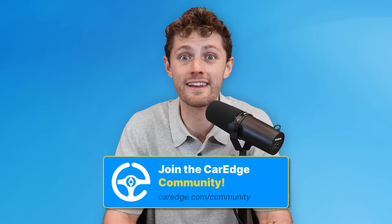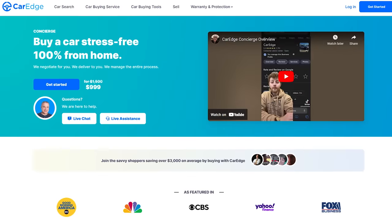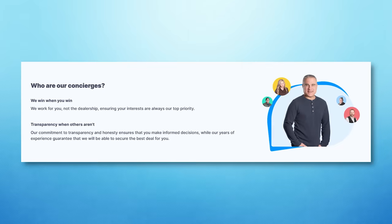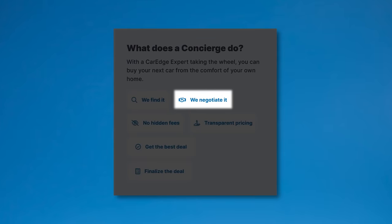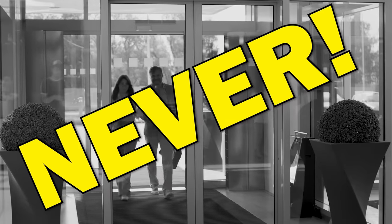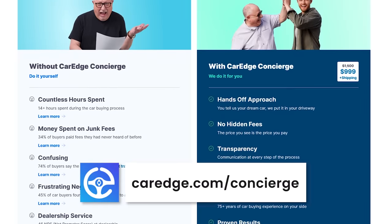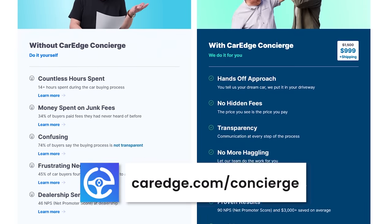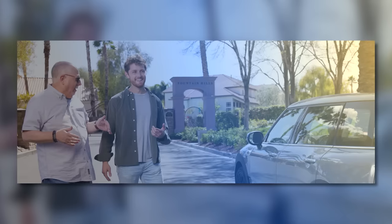We'll come back with the latest data on this next month — stay tuned. Thanks, as always, Pops. CarEdge Concierge: the revolutionary way to buy your next car. You tell us what you want, and our team of experienced concierges goes to work on your behalf — they source the vehicle, negotiate the price, and make arrangements to have it delivered to you directly. Never set foot in a car dealership again. Visit CarEdge.com/concierge to learn more about how you have the power to save both your time and money.